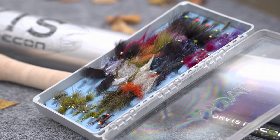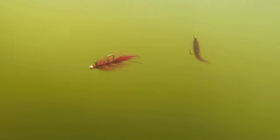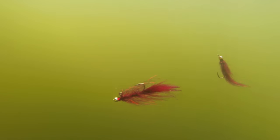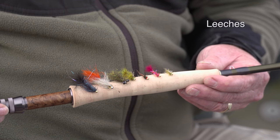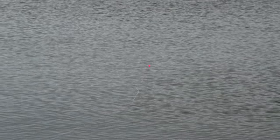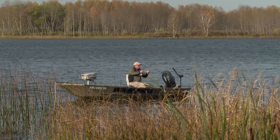Balanced flies are the focus of today's show. The balanced fly concept was originated by my friend Jerry McBride from Spokane, Washington. Realizing that traditional flies suspended under an indicator hung vertically, Jerry creatively developed a pattern solution to better match the natural horizontal travel path used by the majority of stillwater food sources. Today I use Jerry's balanced fly concept to imitate a wide variety of prey, including leeches, minnows, dragon nymphs, damsel nymphs, and scuds. Either suspended under an indicator or cast and retrieve without an indicator, Jerry's balanced fly concept has had a huge impact on my stillwater presentations.